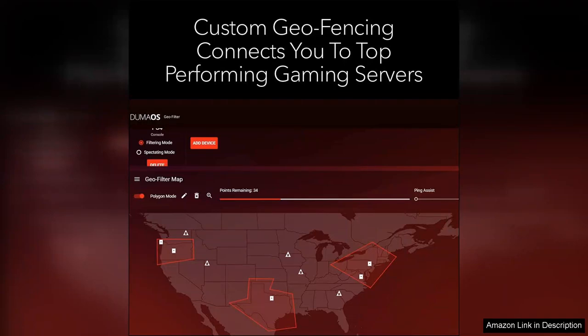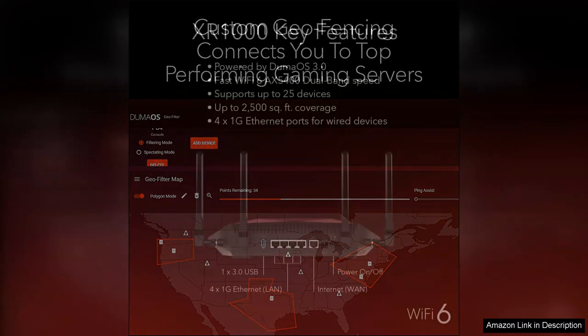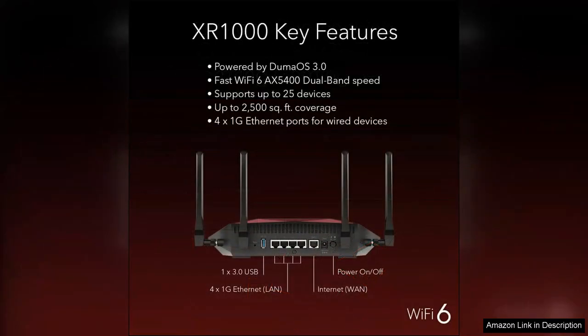However, it's worth noting that the price point may be higher compared to other routers in its class. While the performance justifies the cost for serious gamers, budget-conscious users may find more affordable options that meet their needs.